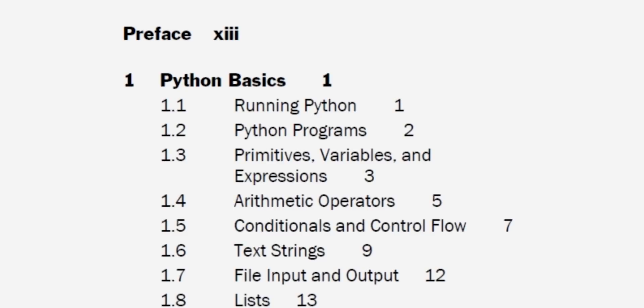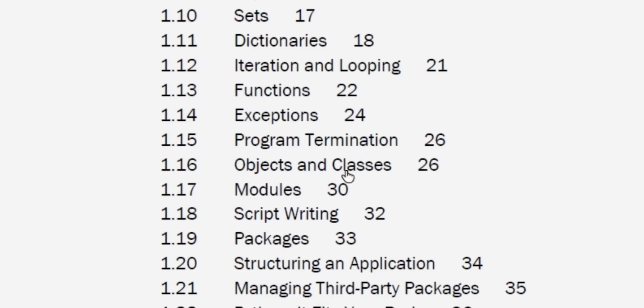Next we have Python Distilled by Dave Beasley. This is the only language-specific book of the bunch, but they did recommend it to me. At first glance I was a little surprised. In the first chapter the author introduces every topic — objects and classes, packages, exceptions. I would not recommend this book if Python is your first language because you're going to get confused.